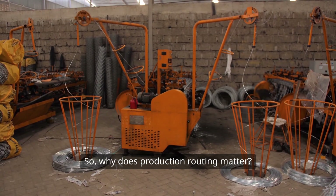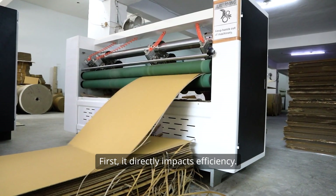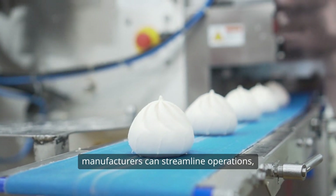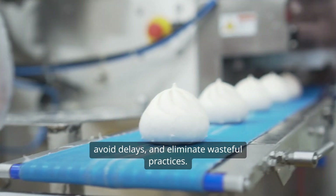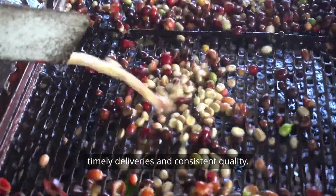Why does production routing matter? It's essential for several reasons. First, it directly impacts efficiency. By accurately identifying the steps needed to produce a product, manufacturers can streamline operations, avoid delays, and eliminate wasteful practices. This not only saves time and money, but also enhances customer satisfaction through timely deliveries and consistent quality.